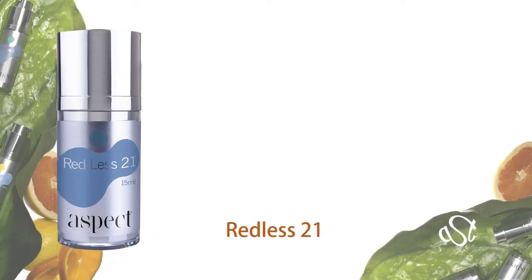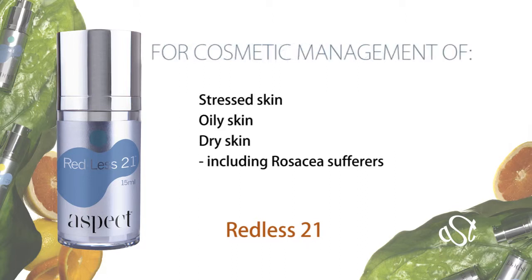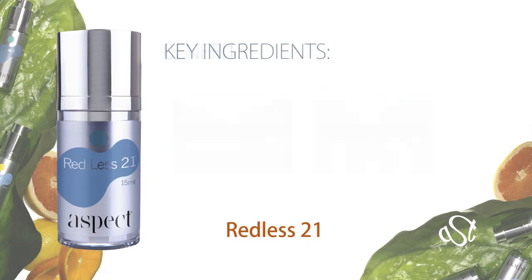Redless 21 — a potent cosmetic corrective with the power to comfort and relieve the look and feel of stressed out skin. Apply a few drops and within minutes the skin feels relaxed, more comfortable and less tight, as though the fire has been put out.